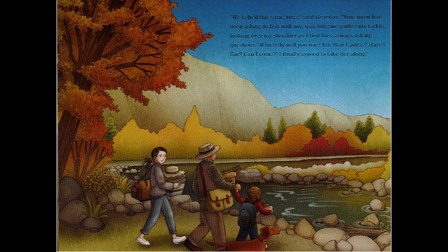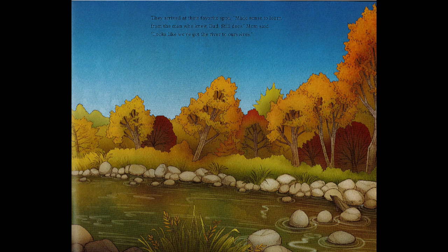'Your mom had been asking to fish with me, watching me gather my tackle, looking over my shoulder as I tied flies, always asking questions — which fly will you use? Elk hair caddis? Hare's ear? Can I come? I finally agreed to take her along.' They arrived at their favorite spot. 'Made sense to learn from the man who knew,' dad. 'Still does,' mom said. 'Looks like we've got the river to ourselves.'